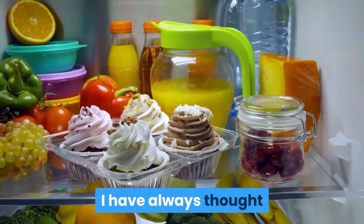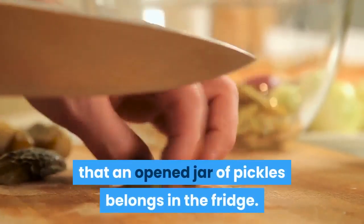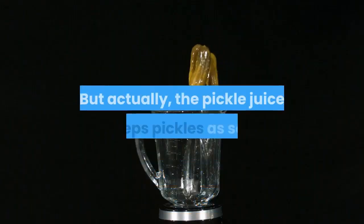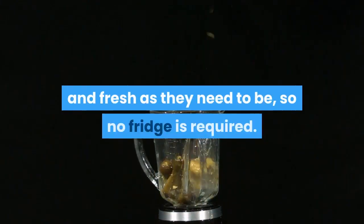Four: avocados. Storing avocados in the fridge can severely stunt their ripening. If you want an avocado to ripen, store it at room temperature.